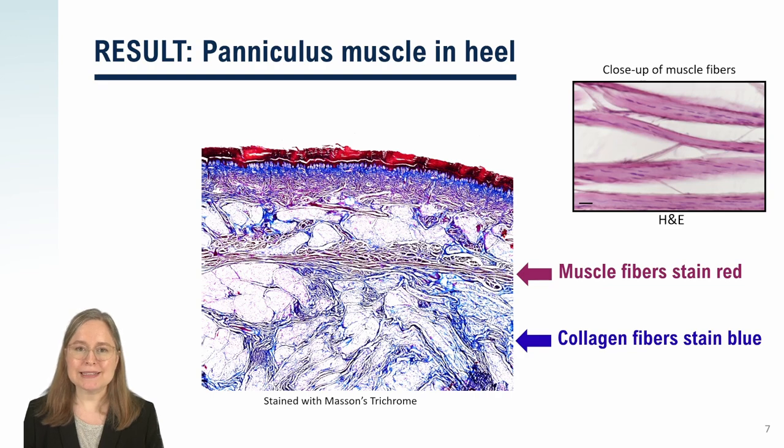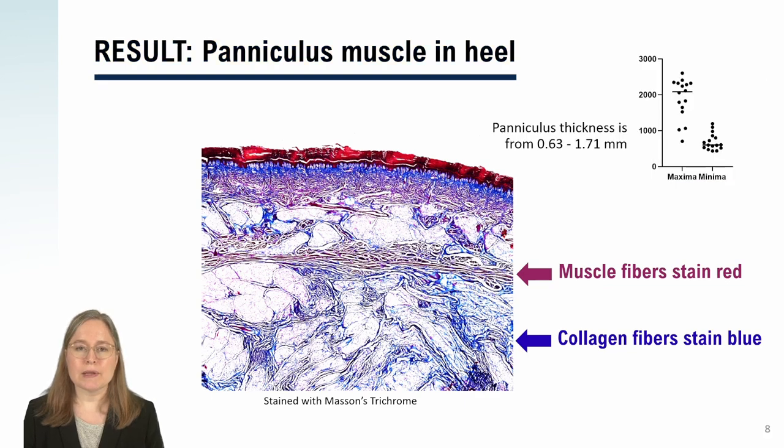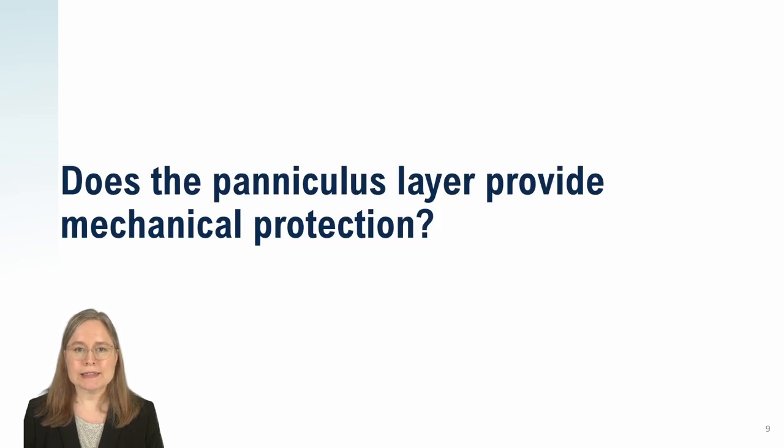It's sort of amazing that in this day and age, we are still not finished discovering human anatomy. The paniculus layer is very thin, about one millimeter, and that brings us to our second question: since the paniculus layer is so thin, how much mechanical protection can it really provide?